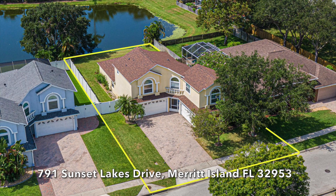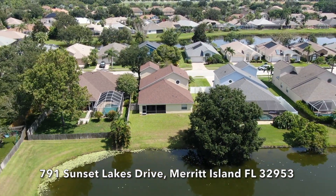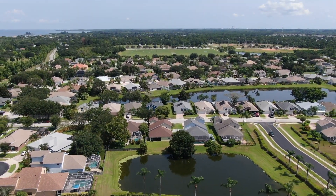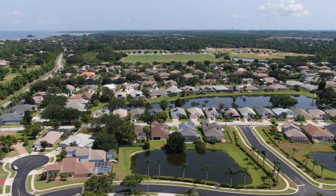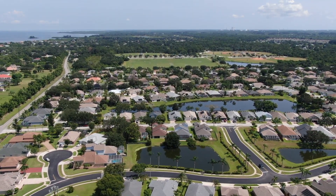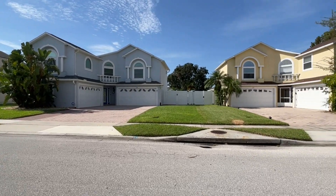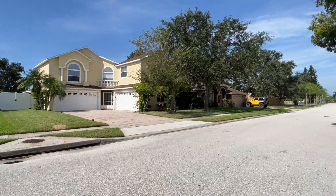Welcome to 791 Sunset Lakes Drive, a four-bedroom, two-bath lakefront home located in a private gated community on North Merritt Island. This deed-restricted neighborhood presents an exclusive pier on the Indian River, playgrounds, gazebos, tennis courts, bridges, basketball court, and fishing.